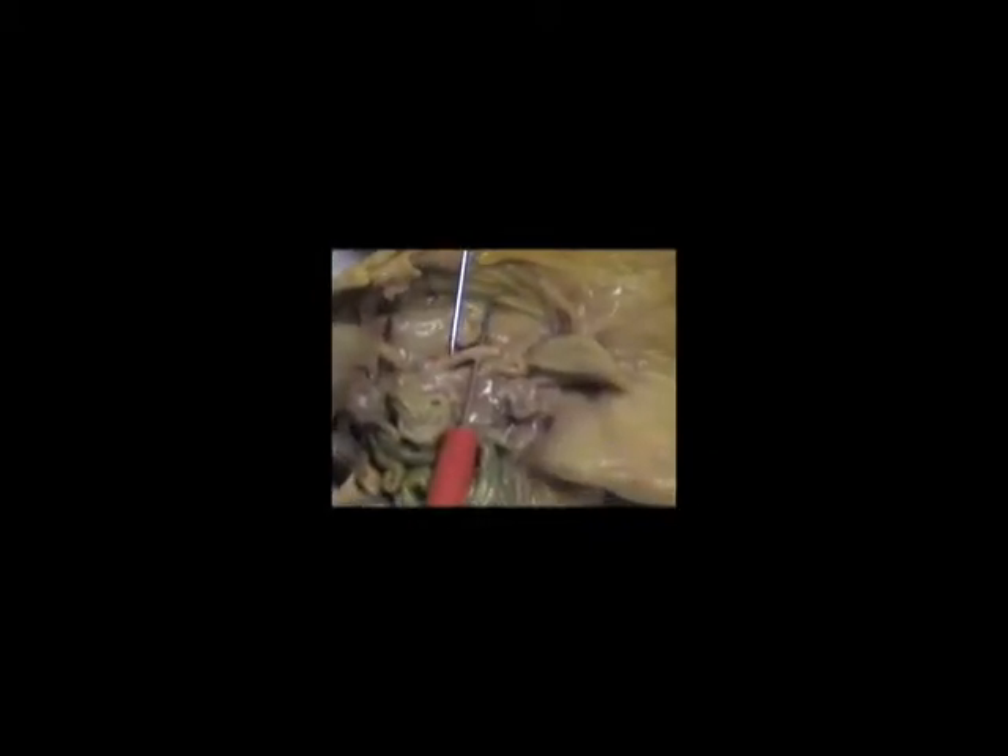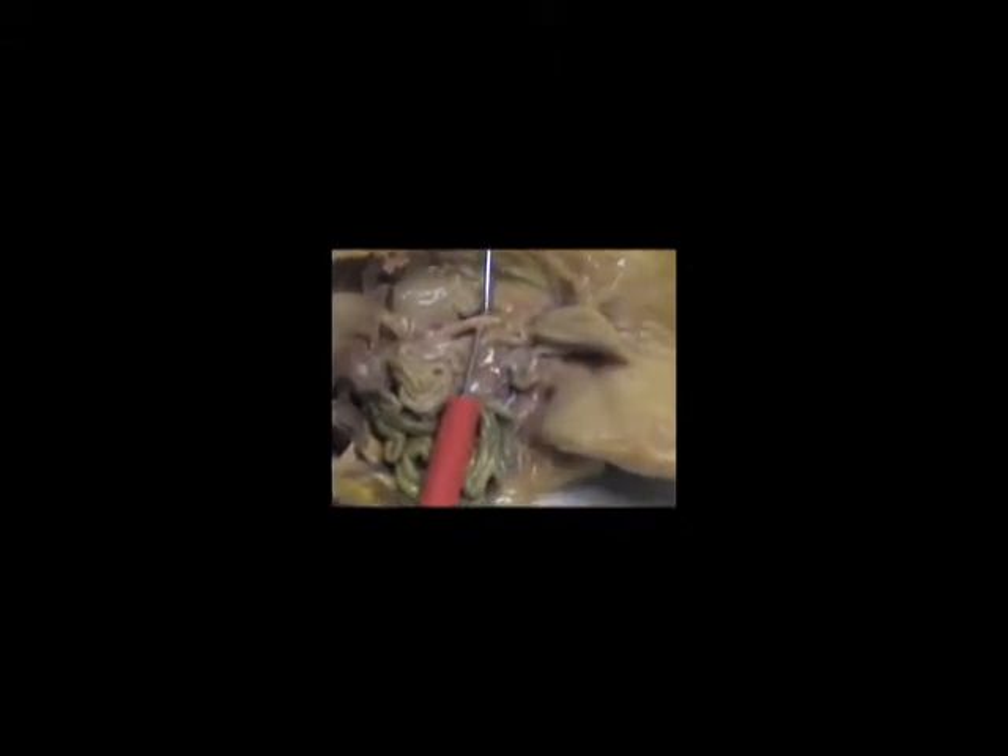Underneath here we have two sacs, one and two — those are the ovaries. This is a female. Right here is the urethra, which urine goes through and out, coming from the kidneys.